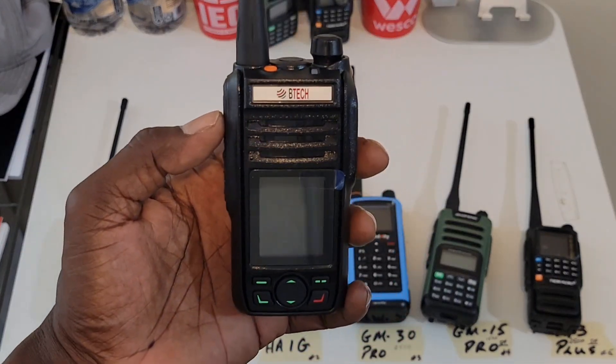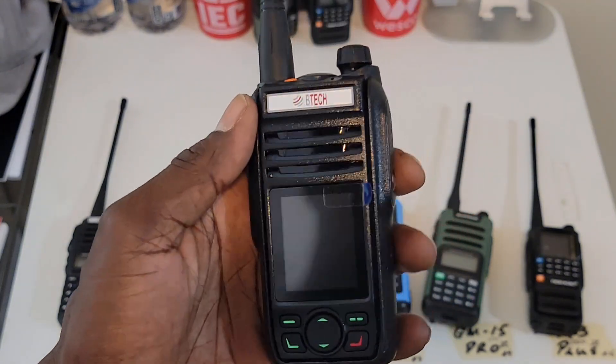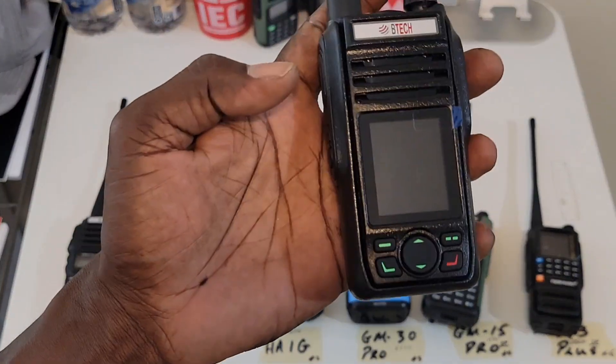However, the BTech GMRS Pro really did good — really did good. So this might be a keeper for sure. It's a bit expensive, but it might be a keeper.